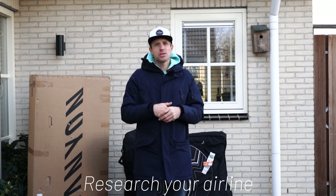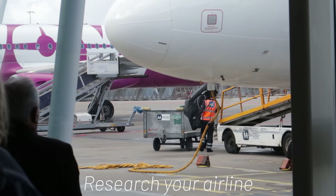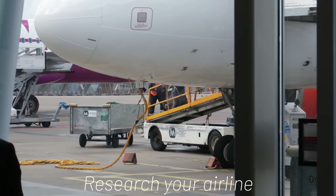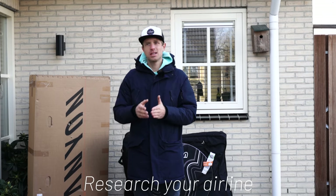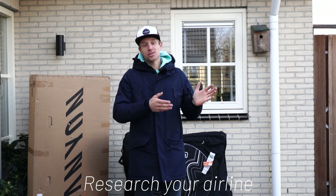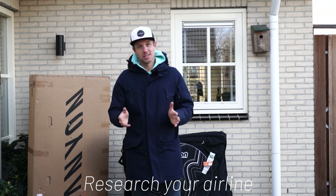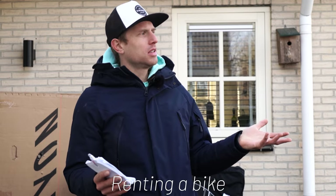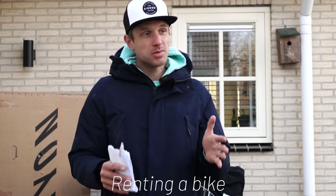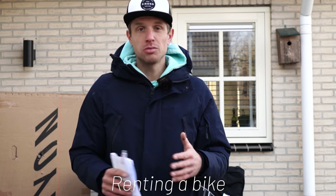When you choose to bring a bike box on the plane, do your research about the airlines. Some airlines charge way more than others and the bag allowance differs too. In Europe I choose Transavia or EasyJet because they have a 32 kilo bag allowance and it's about 45 euros per flight. KLM, the company I work for, charges 100 euros a flight and the bag allowance is only 23 kilos — a big difference. About bike rentals: renting a bike will cost you about 25 to 100 euros a day. Some countries are very expensive, so if you go on a longer trip it's definitely cheaper to bring your own bike.